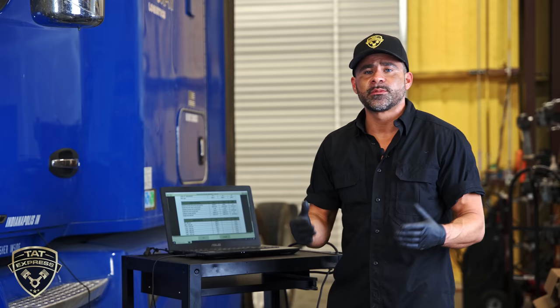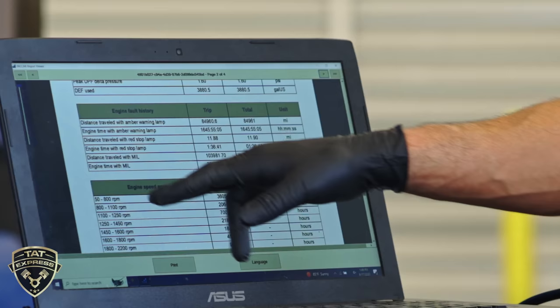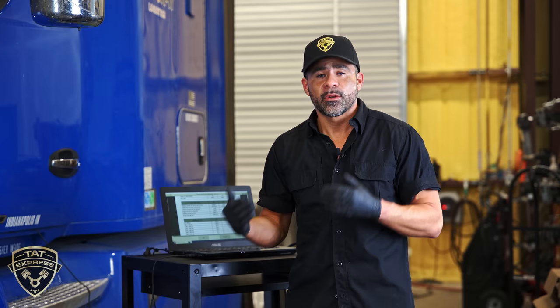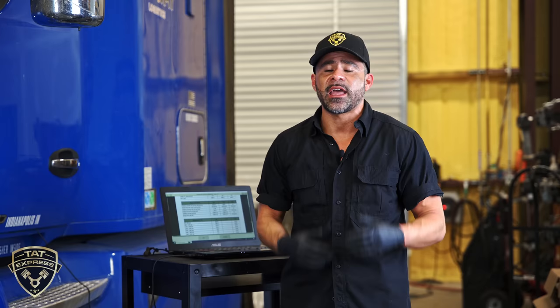The next item is the distance traveled with the check engine light. When a check engine light comes on it's very important to get it checked out because you can have problems later on or make problems even worse. The distance traveled with the check engine light for this unit is 103,000 miles. The engine time recorded with the check engine light on is 2,200 hours. That's a lot of time with a check engine light running, and it makes troubleshooting these problems a little more challenging.